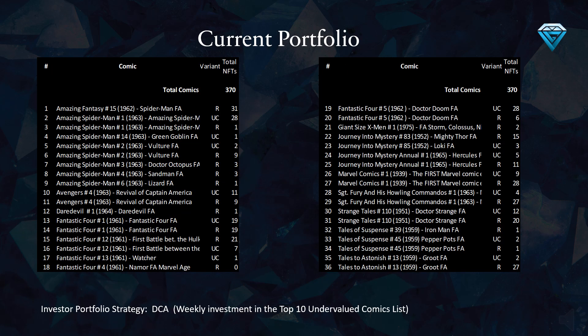This table displays the breakdown of the 370 comics that have been invested in, equivalent to 10 comics per week over the last 37 weeks, showing the variance and quantities of each comic held in the portfolio. Standout comics that make up a significant portion of the portfolio include Amazing Fantasy number 15, Amazing Spider-Man number one, Fantastic Four number one, Fantastic Four number 12, Fantastic Four number five, Journey Into Mystery number 83, Marvel Comics number one, Sergeant Fury number one, Strange Tales number one, Strange Tales number 110, and Tales to Astonish number 13.